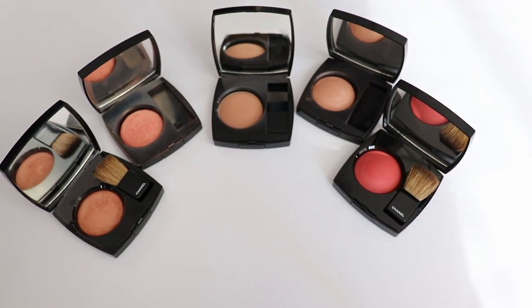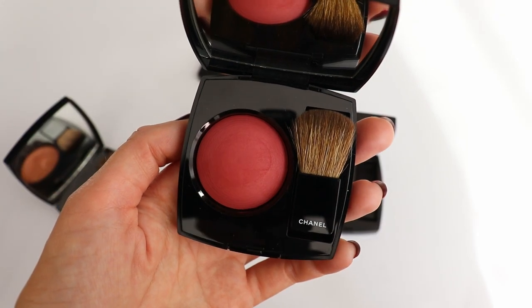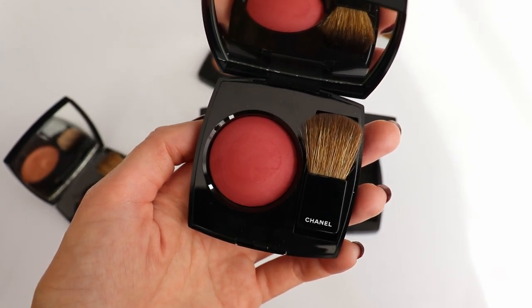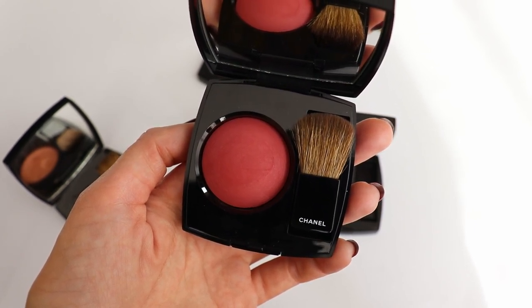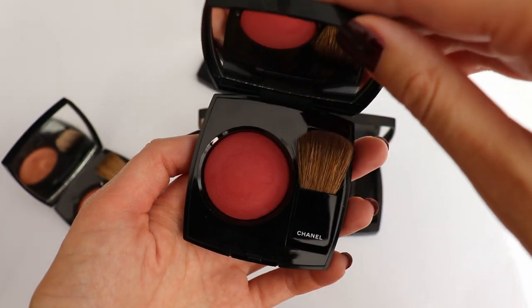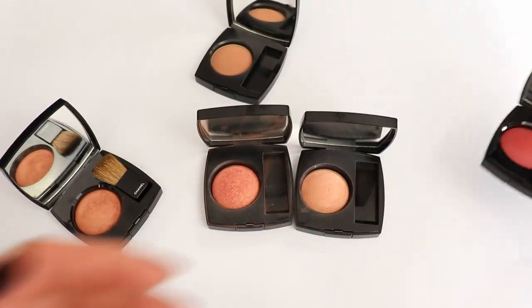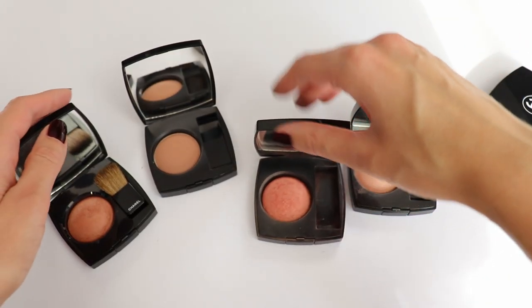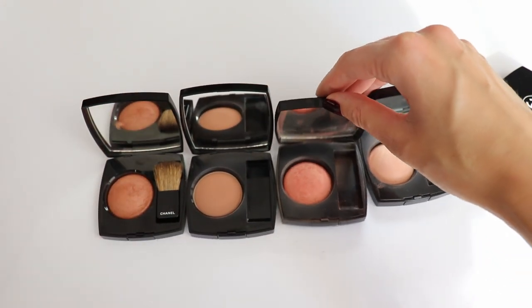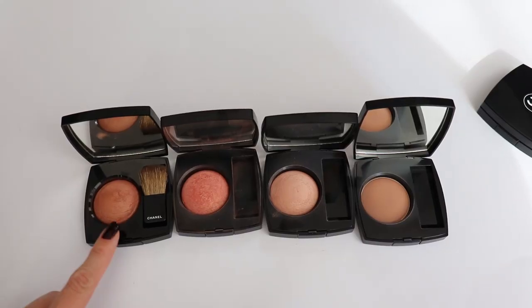I'm going to go over each of them now and show you close-ups. Rouge Profonde is quite intense and from the new formula — it's a little bit intense for my skin tone. It's a pretty blush but it doesn't have much to do with the other colors. If we set aside Rouge Profonde and have a closer look at these four blushes, you're probably going to see that they look quite similar. Let me go ahead and rearrange them.